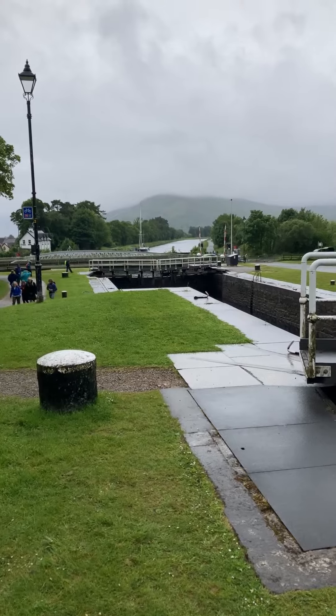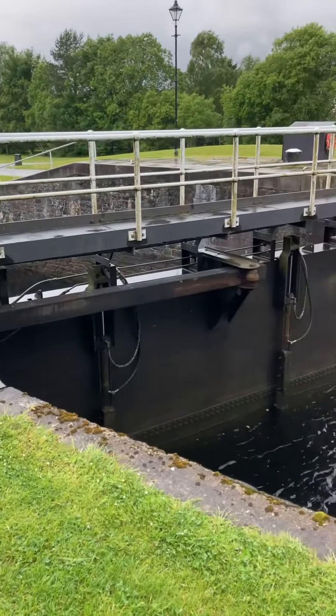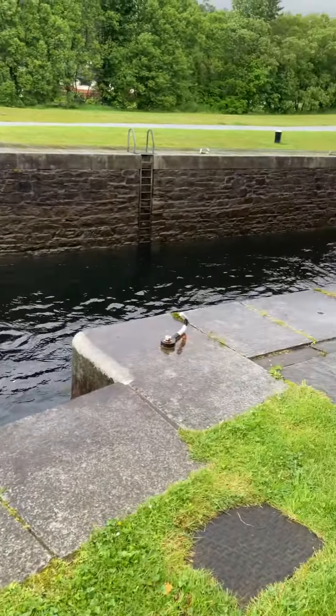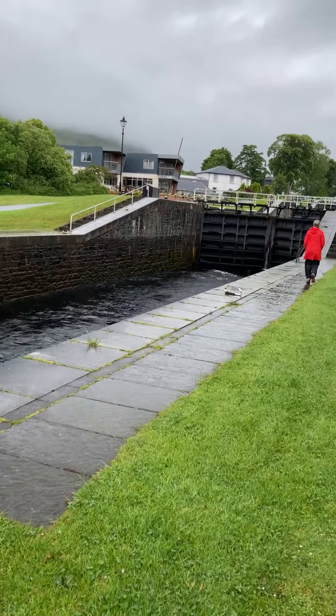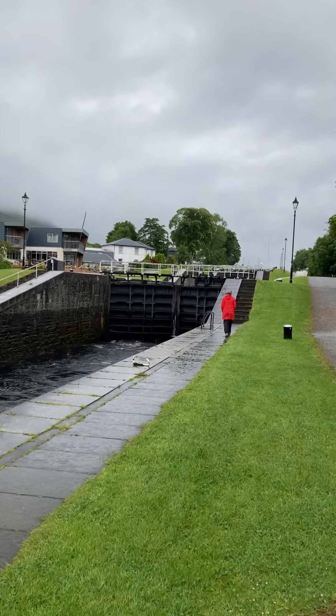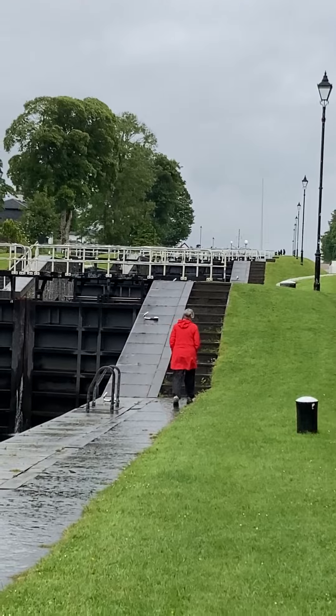Apparently that yacht has made a phone call and is waiting for somebody to come to operate the engineering marvel. You can see the difference in the water level that they use, and up there are higher ones.